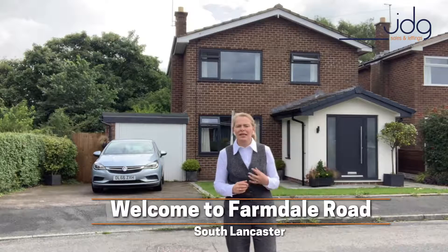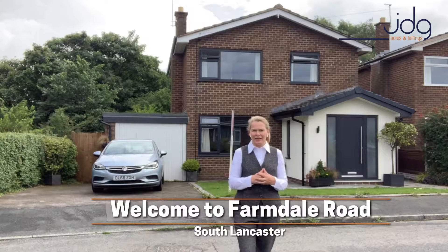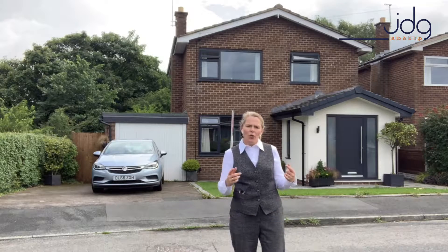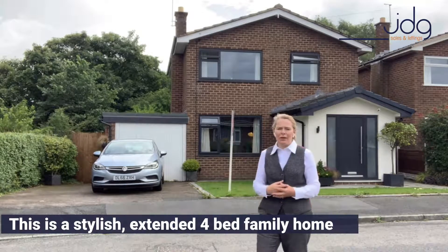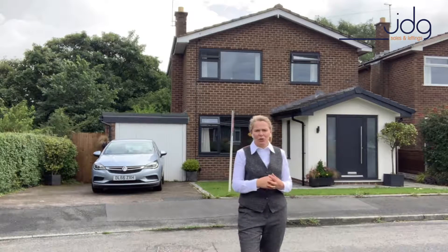The house just behind me is a luxury four-bed detached house. It is ever so stylish. This home is a personal favourite of mine — I really love the location. We're on a horseshoe-shaped crescent and as you can see we're surrounded by greenery. In fact, just behind the house is actually a small woodland.